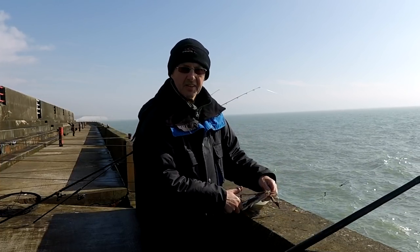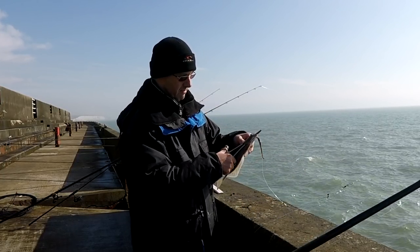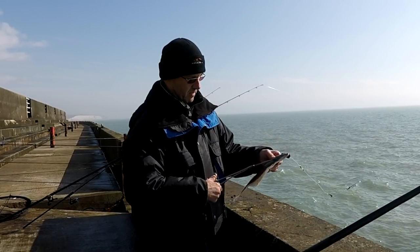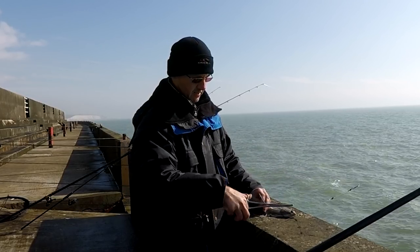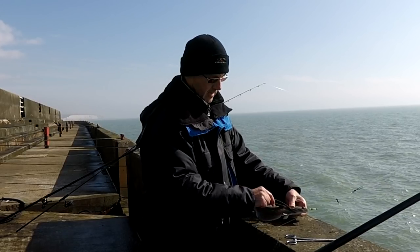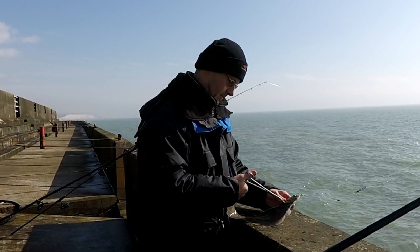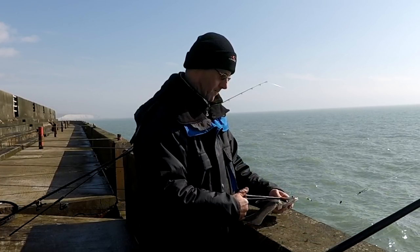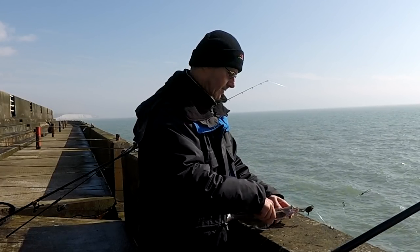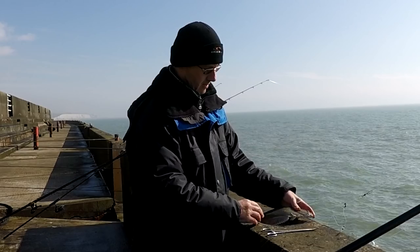This is how I get the deep-hooked ones out. Forceps through the gills, back the line with a line-back throw — allows you to get over the hook. Then grab the hook, just push it, sometimes it comes back out the mouth. Well done.